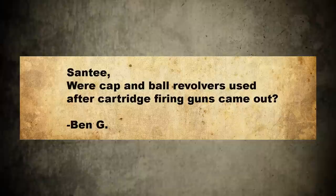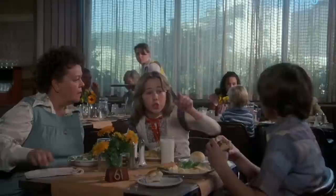Hey there, folks. Santee at the Arizona Ghost Riders here. We got mail. Santee, were cap and ball revolvers used after cartridge firing guns came out? Benji.